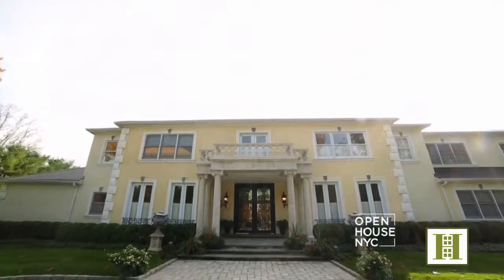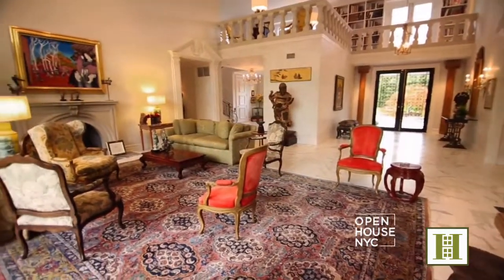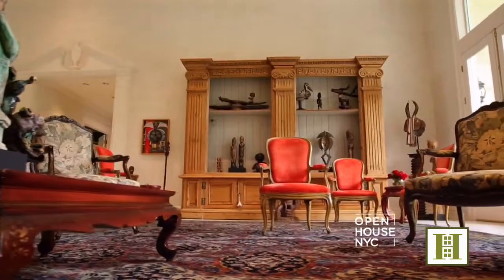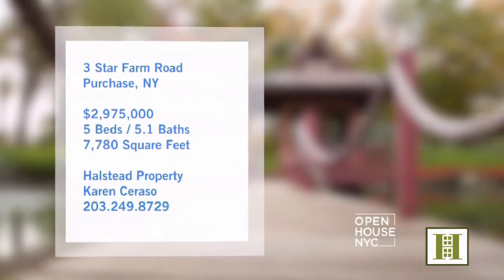Welcome back. Now we're heading to a stunning sanctuary up in Purchase, New York. This stylish gem exudes tranquility and transports you to another world the moment you walk in. Filled with fine detail throughout, it's a home built for indoor and outdoor entertaining. But when you want peace and quiet, it even has a Japanese teahouse where you can retreat to.